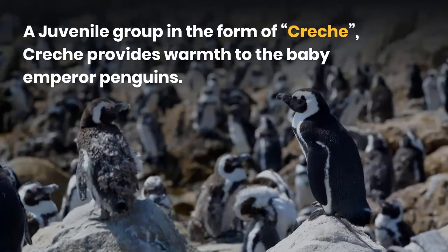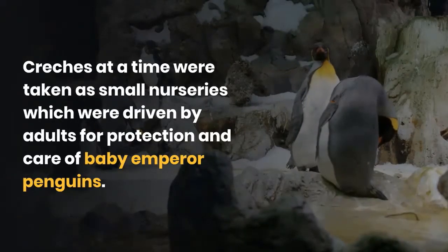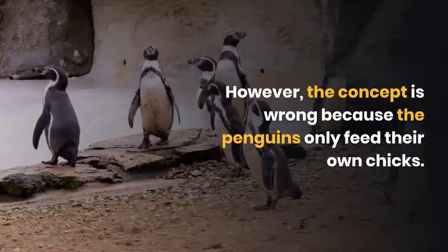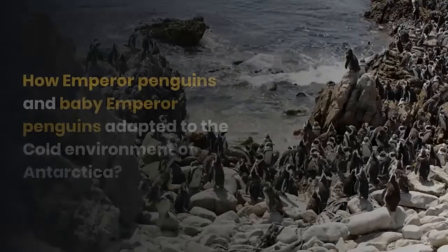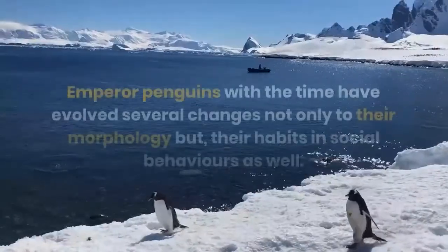A juvenile group in the form of a crèche provides warmth to the baby emperor penguins. Crèches were once considered small nurseries driven by adults for the protection and care of baby emperor penguins. However, that concept is incorrect because the penguins only feed their own chicks.